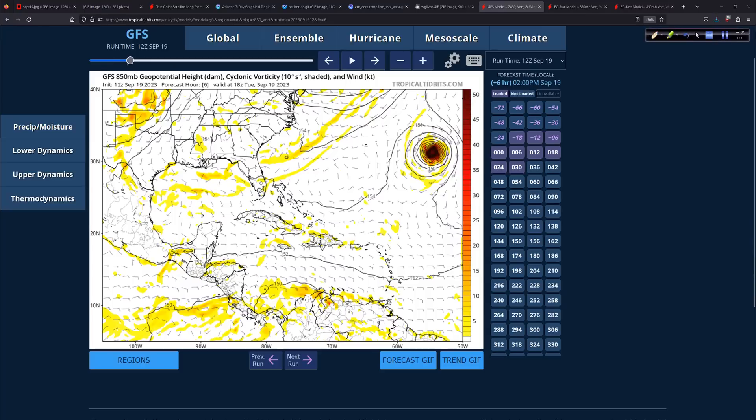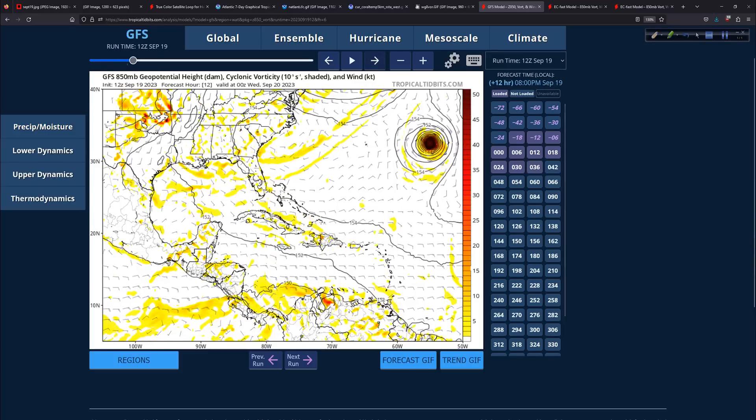The GFS from the 12Z run today, 850 millibars, 5,000 feet in the atmosphere. There's the energy, stretched out over a large area. That of course is what it looks like when the energy bundles up nicely — that is Nigel. So let's move this out into the future.